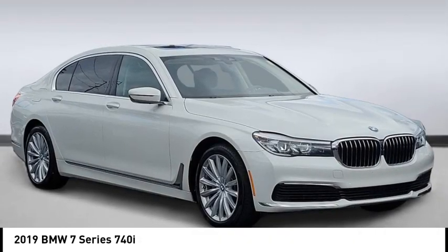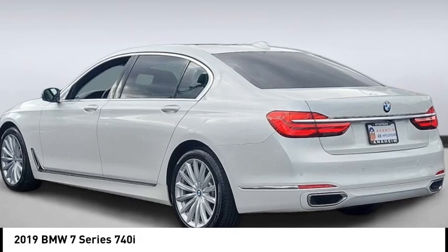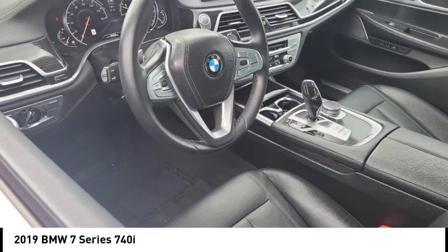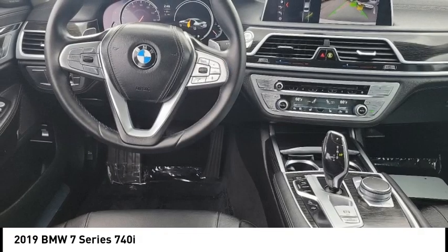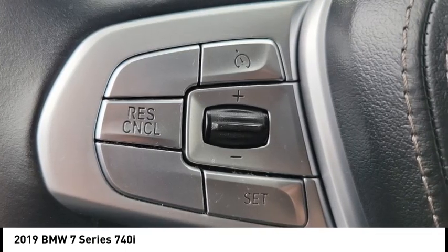Make a great choice today with the 2019 7 Series. The BMW 7 Series is the BMW 4Runner. This full-size sedan has always represented the top of luxury and technology.